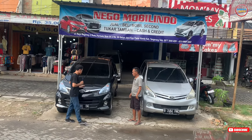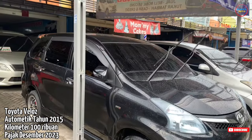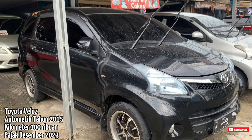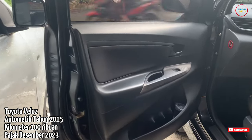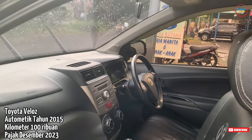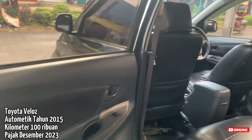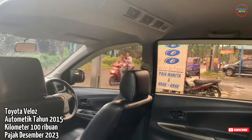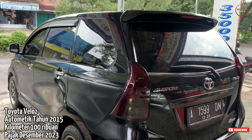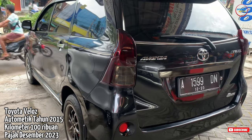Untuk mobil pertama, saya lihat ada Toyota Avanza. Ini Avanza Veloz 2015 Matic ya. Di unit pertama ini ada Avanza Veloz tahun 2015 warna hitam Matic. Untuk platnya plat A Serang, ganjil Serang teman-teman. Untuk kilometernya 160-an, rekod Toyota ya. Untuk harga cashnya 140 juta, masih bisa nego. Ini khusus untuk channel kita ya teman-teman.